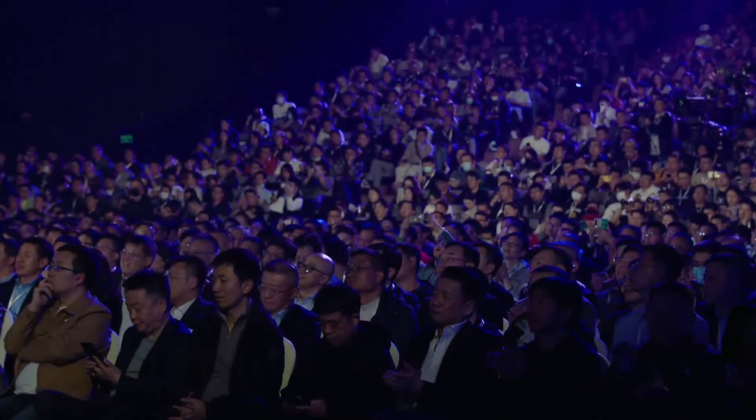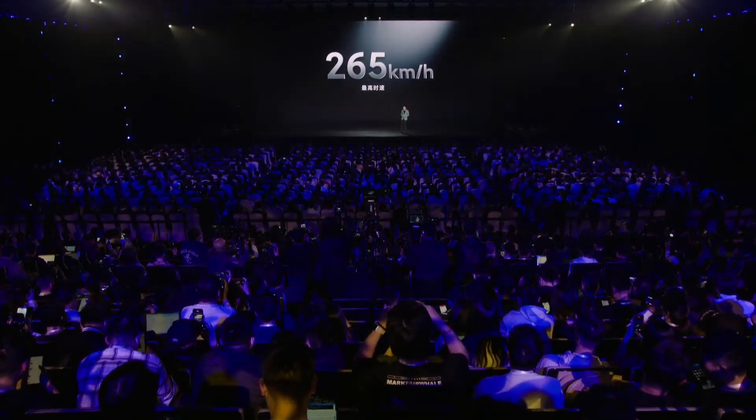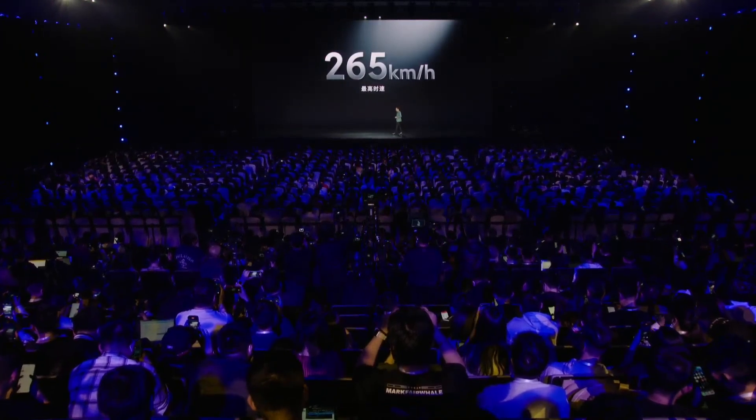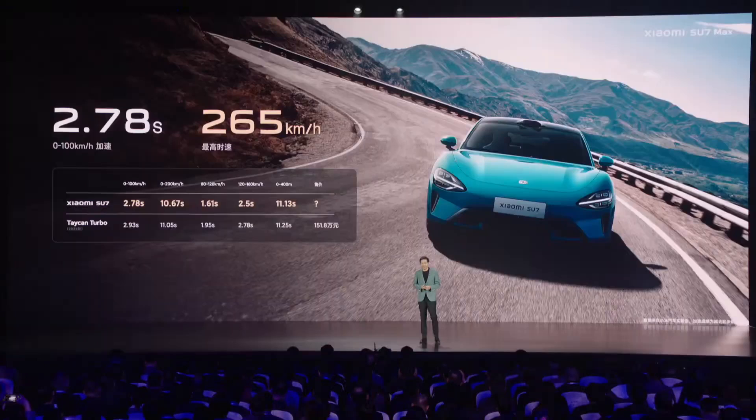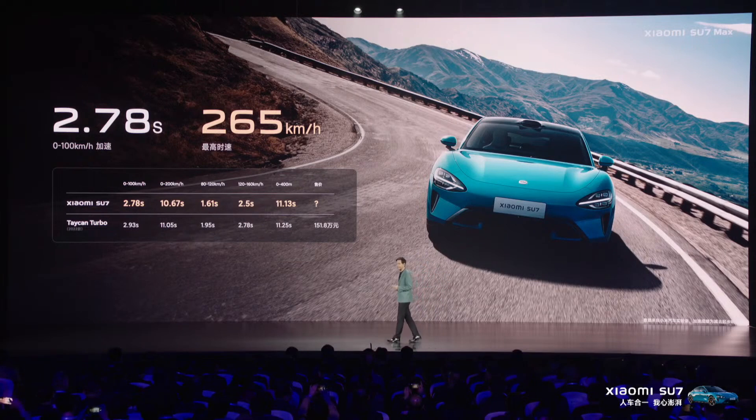With three different versions, each offering a unique driving experience to meet different drivers' needs. The standard version of the Xiaomi Su7 is the ideal choice for those who want a convenient electric vehicle at a reasonable price. With a powerful configuration and a series of safety features, this version provides a safe and comfortable driving experience.